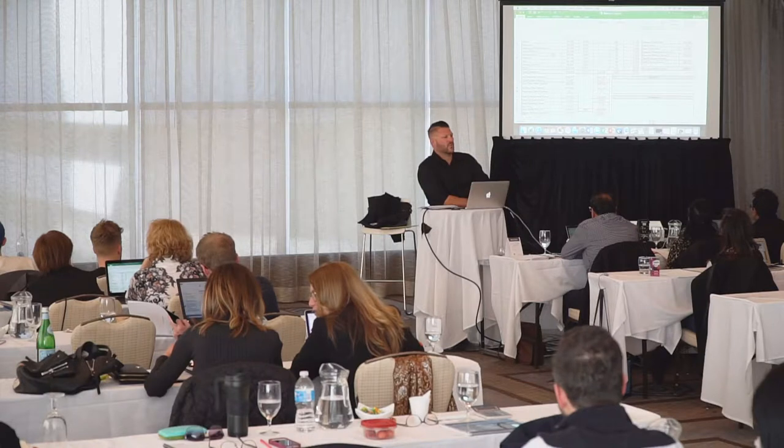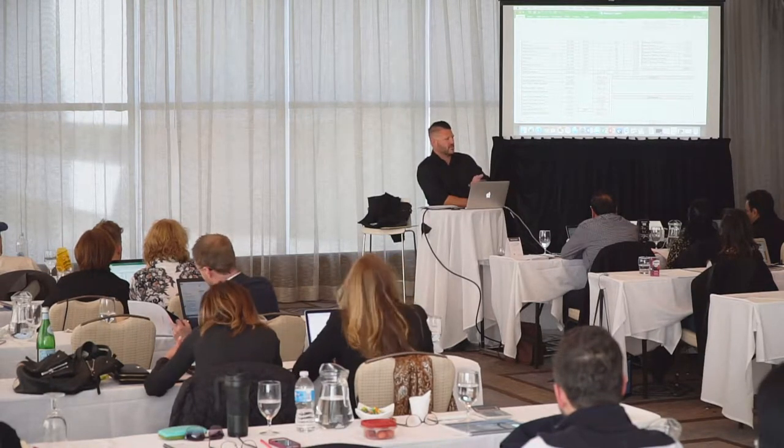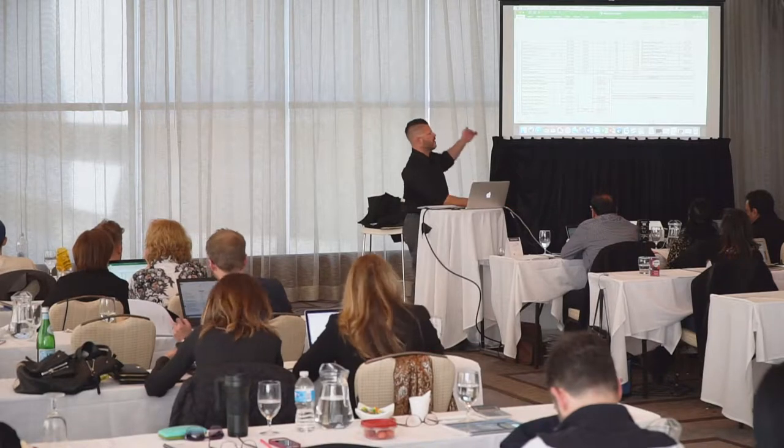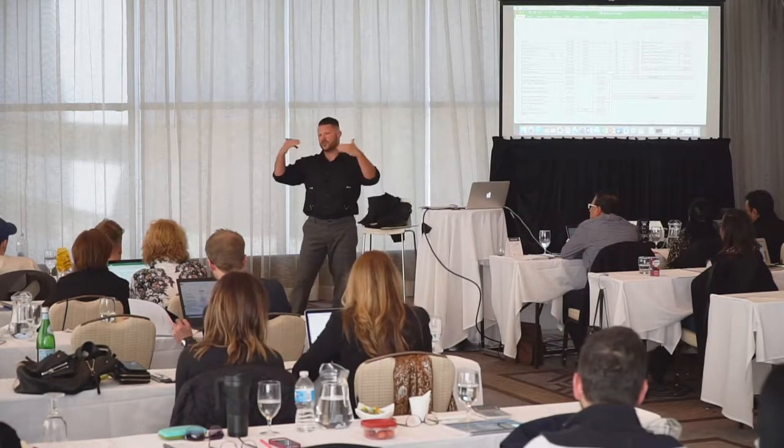A lender probably won't give you a loan with a 1.25 debt service or less. So if your NOI is $100,000 and your mortgage payments are $100,000, they're not going to do that loan.